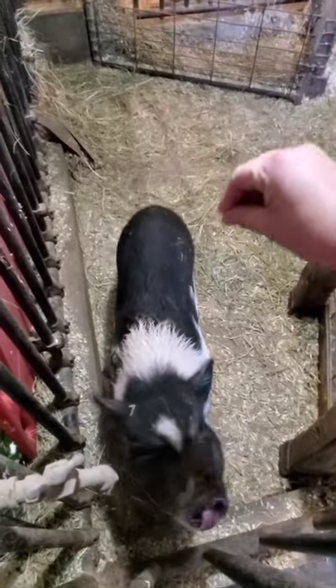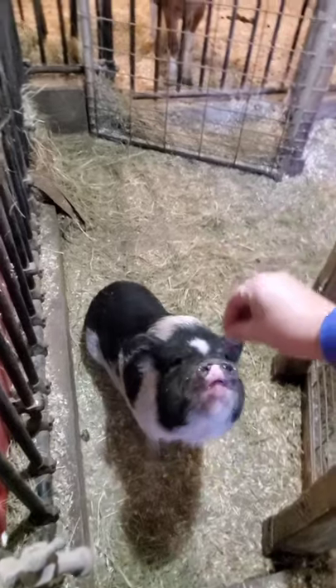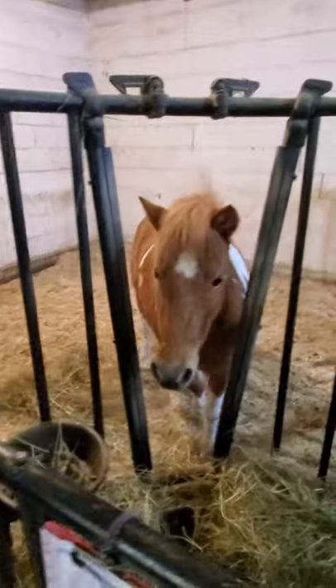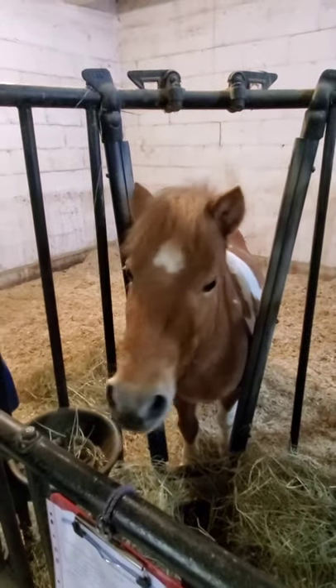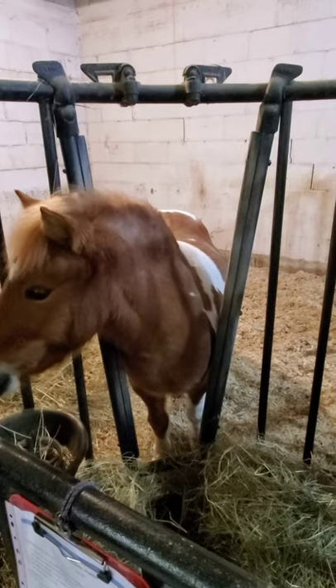Can you sit? Good girl. Good girl. And then this is Sandy — she is our miniature pony who kind of found us. We rescued her a couple years ago.